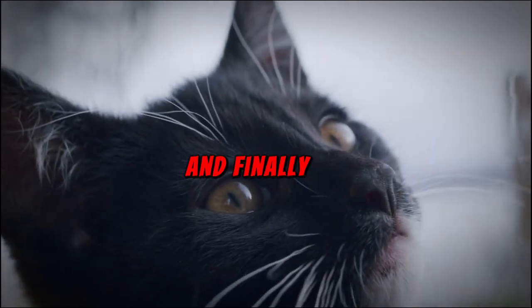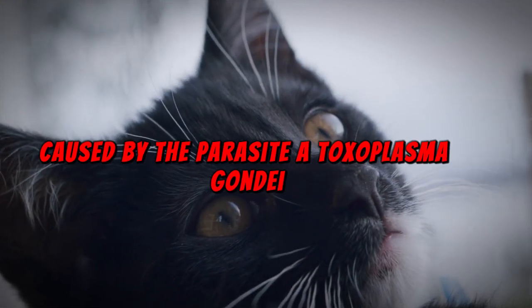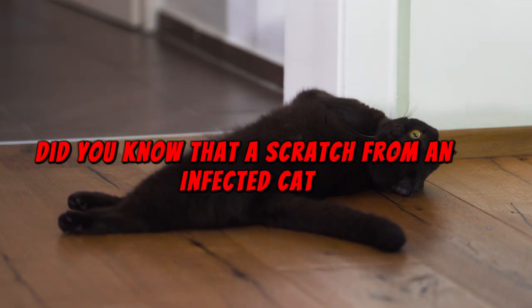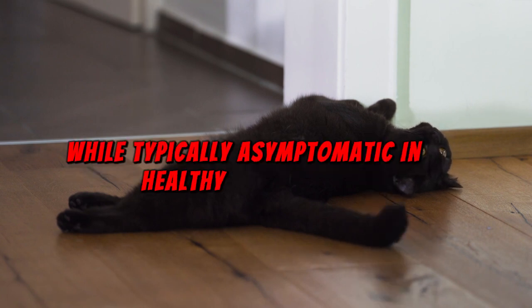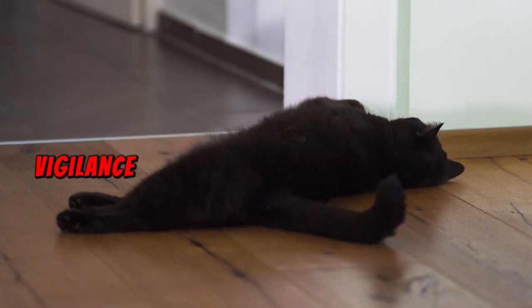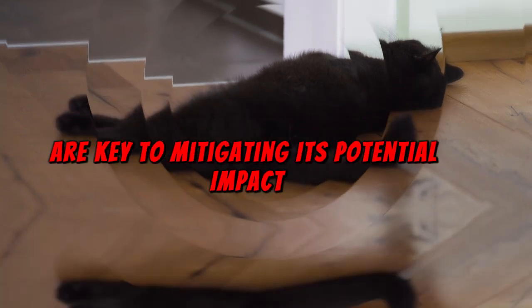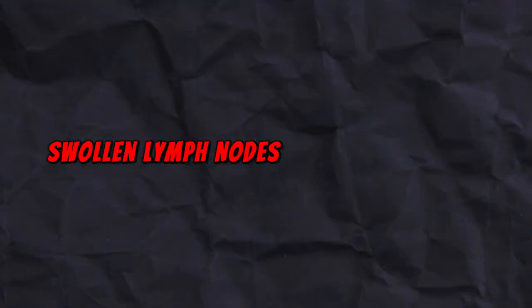And finally, let's talk about toxoplasmosis, caused by the parasite Toxoplasma gondii. While it's often associated with handling cat litter, did you know that a scratch from an infected cat can also transmit this parasite? While typically asymptomatic in healthy individuals, it poses significant risks to pregnant women and those with weakened immune systems. Vigilance and precautionary measures are key to mitigating its potential impact. Symptoms may include fever, swollen lymph nodes that may last for weeks, headache, muscle aches, and skin rash.